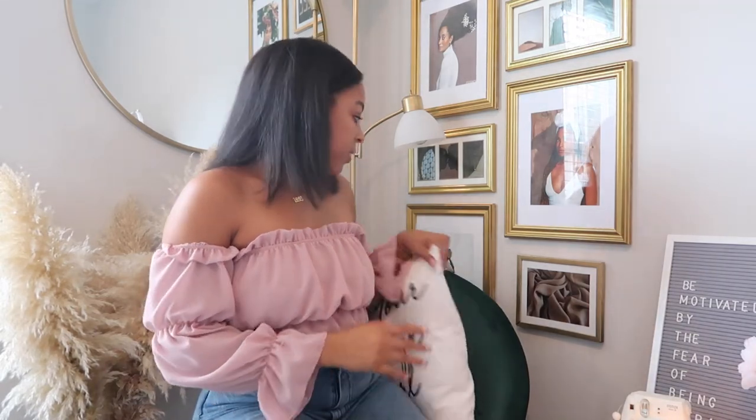I decided to pop a squat so you can see the fullness of this corner. We've got the gallery wall, the lamp, and this circle mirror I got from TJ Maxx or Marshall's for about $40. I felt like the circle mirror was perfect because there was already a lot going on with the gallery wall — it balances the corner out, covers just enough space without being too much. This round green velvet chair with gold legs I got from Amazon for about $60 to $70. It was super easy to assemble and I love the color and velvet texture.